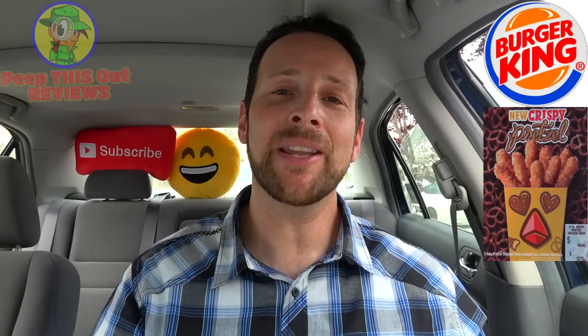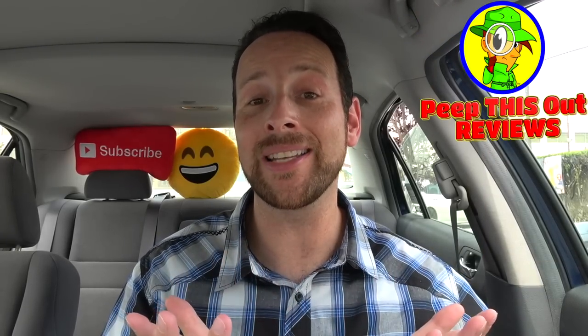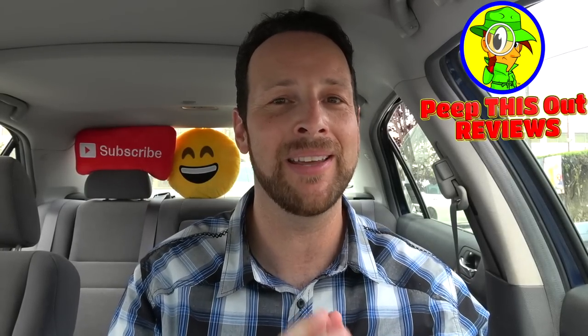In closing, drop some comments down below and let me know what you thought of this latest version of the chicken fries here at BK, along with how interested you may be to give these a shot. And what's your favorite flavor of chicken fries up to this point? I'm very curious to hear what you guys have to say. This is Ian K closing out another episode of Peep This Out, and like I always say, I've got brand new content every single week here on my channel. So stay tuned for that next review coming real soon — in the meantime, stay frosty.